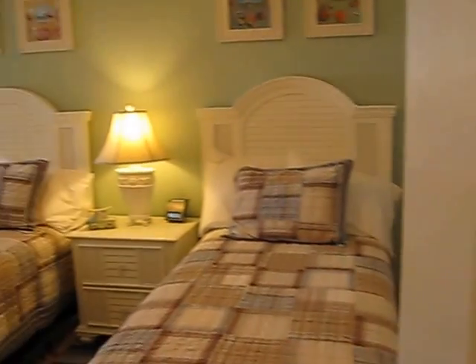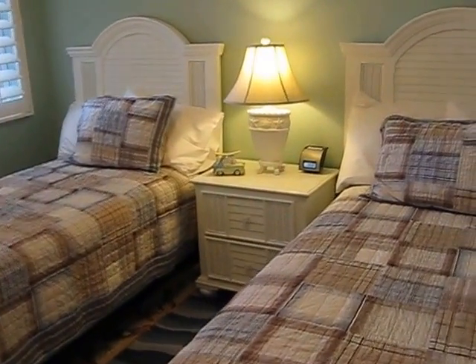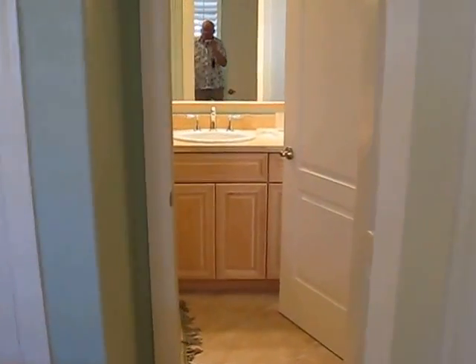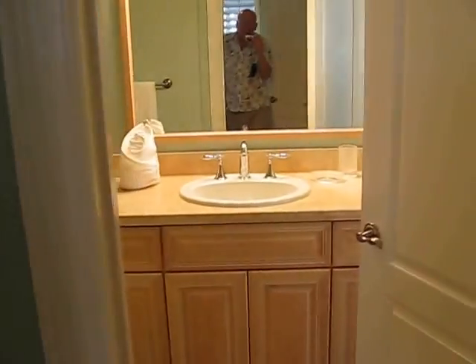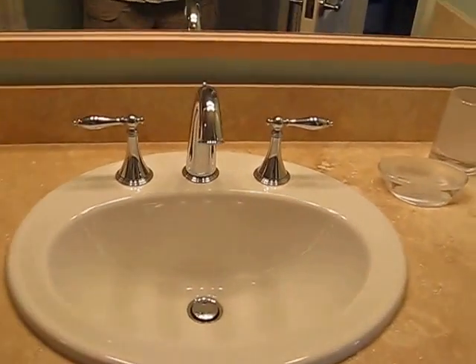Here we have a guest bedroom — very comfortable. Twins, and these are luxurious mattresses throughout. It has its own bath with one of the new shower extenders and good cabinets.